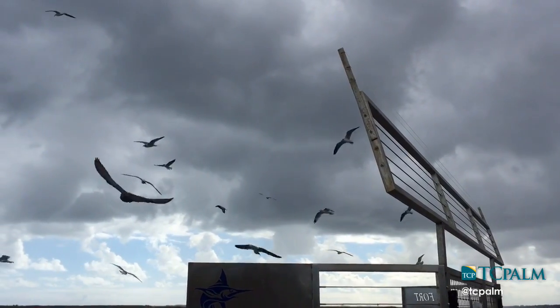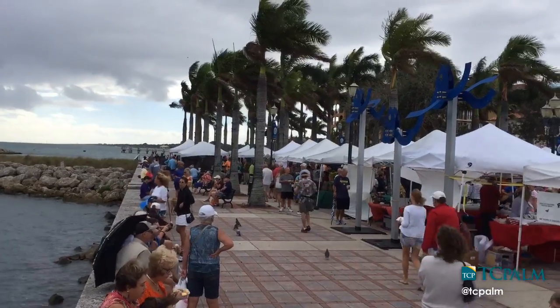We have a fabulous location. We're on the waterfront here at the marina, so you have the sea wall and all the sea life that's out there.